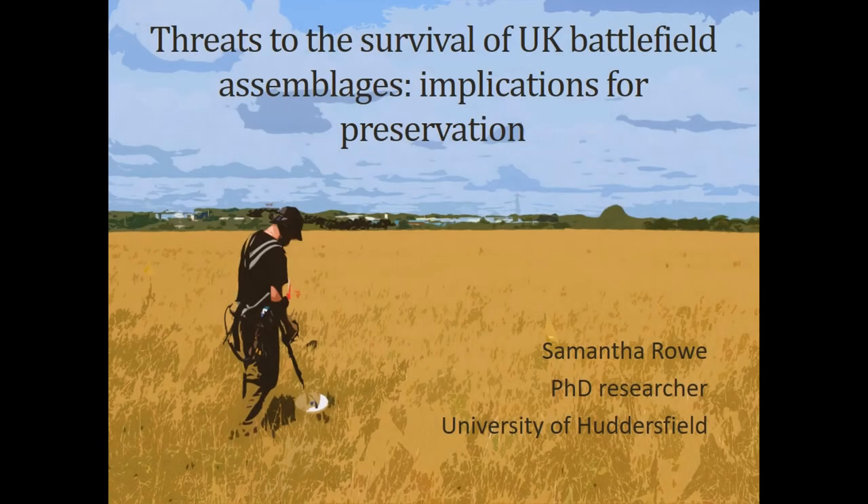Today I'll be discussing various threats to the survival of battlefield assemblages in the UK and the implications for their preservation, which forms part of my PhD research. This will present a summarised review of my research and results.